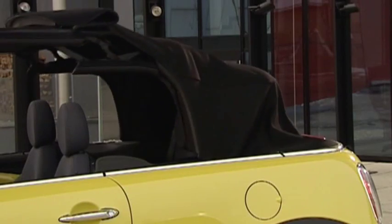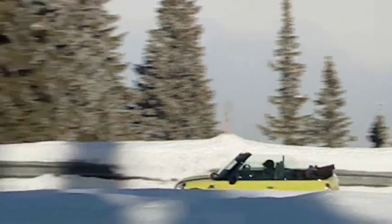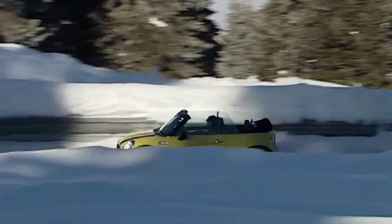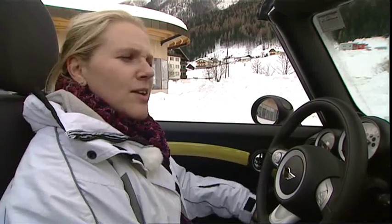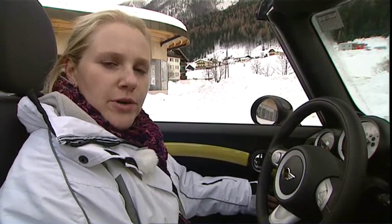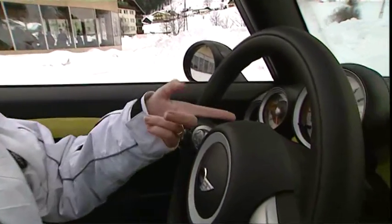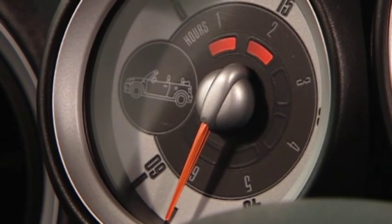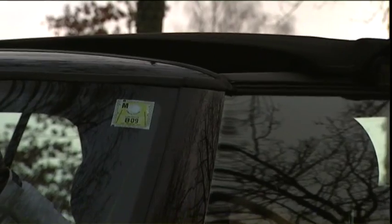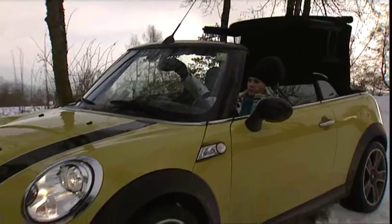The new model's catch-cry is, after all, 'always open.' In fact, Mini has gone so far with the concept of wind-in-the-hair motoring that the carmaker has put in an open-o-meter. Basically, what it does is log the amount of top-down driving that you do. It specifies down to the last minute how long the driver and passengers have enjoyed driving with the roof down. The system is activated once the driver starts the engine and the soft top is fully open.